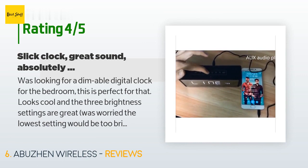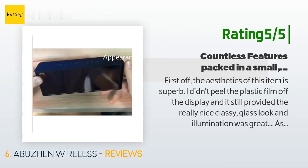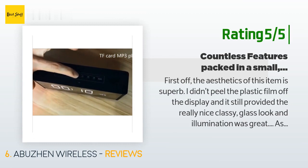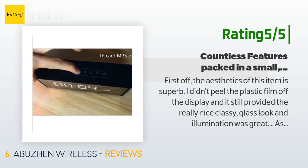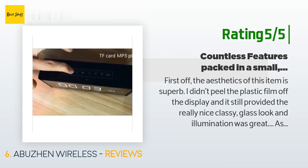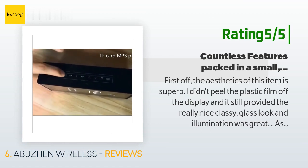Another happy customer said: "First off, the aesthetics of this item are superb. I didn't peel the plastic film off the display and it still provided a really nice, classy glass look, and illumination was great. As I'm learning through the features I was really impressed by how many there were. Tried the Bluetooth — paired seamlessly. Radio function works great. The speaker was acceptable. The mic function for calls is acceptable — works like magic when you have it close to you. The alarm snooze is great. Only small thing was the instructions could have been better."